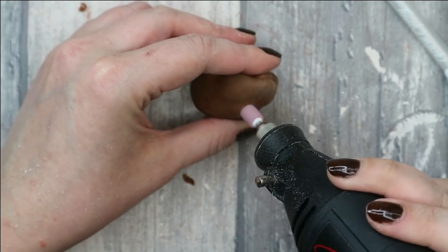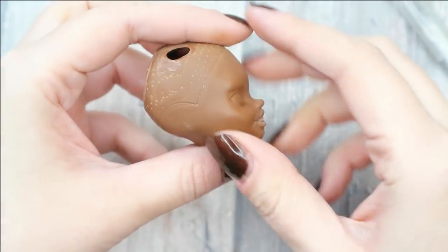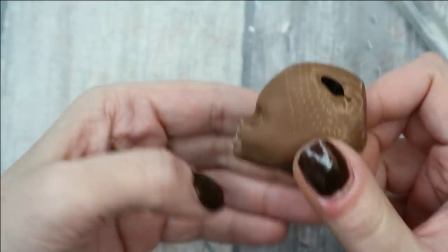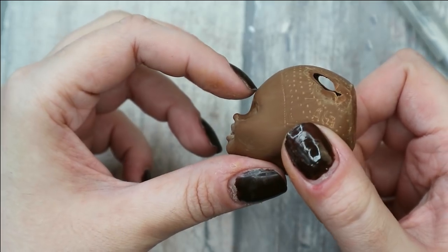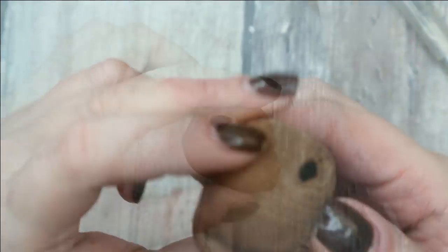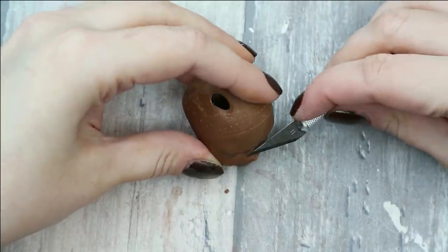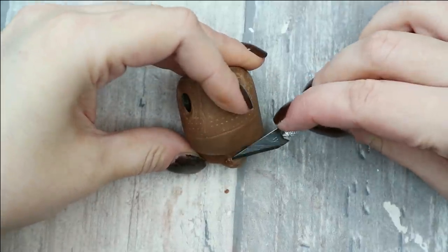Probably the last thing I want to change in her face for now is the shape of her nose, because it's completely different from Beyoncé's. So let's do some plastic surgery — or let's say vinyl surgery — today, and change the shape of the nose a little bit.